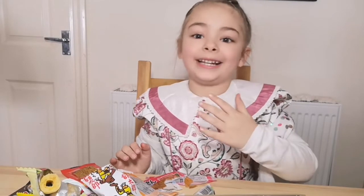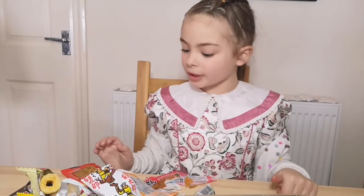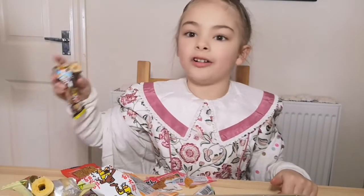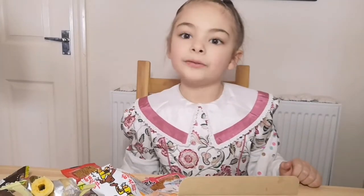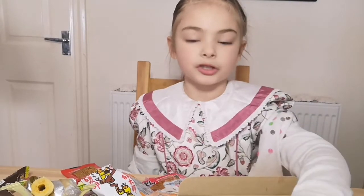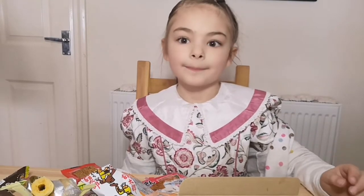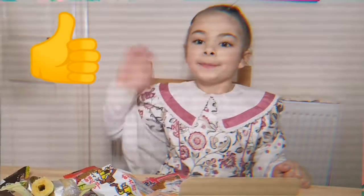I like it. So my favourite thing was this chocolate — it tastes really good. I've got some more things in the box but they're just doubles of what I already had. Thanks for watching guys, don't forget to like and subscribe. Bye!